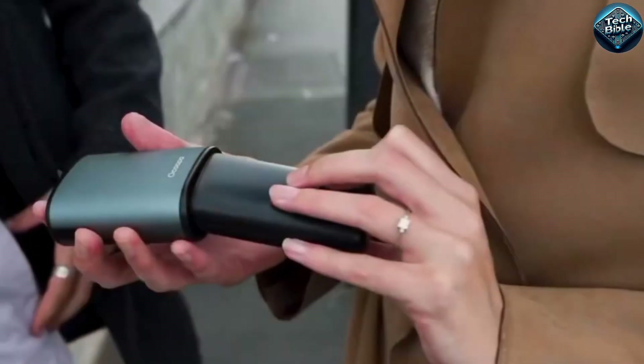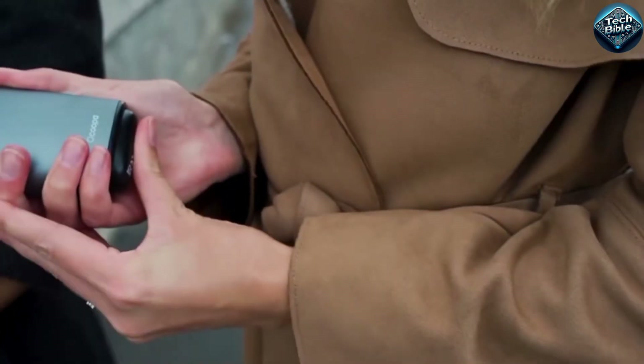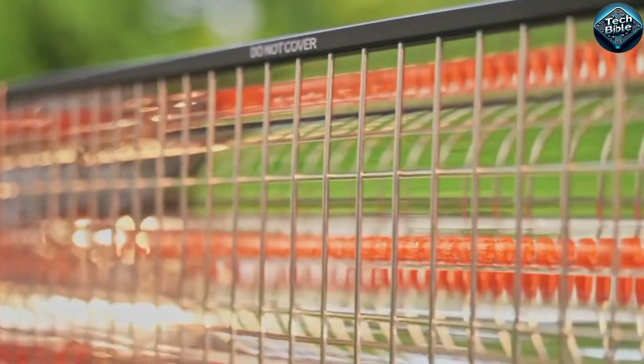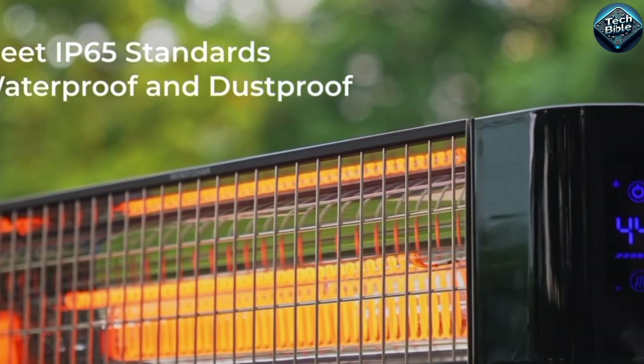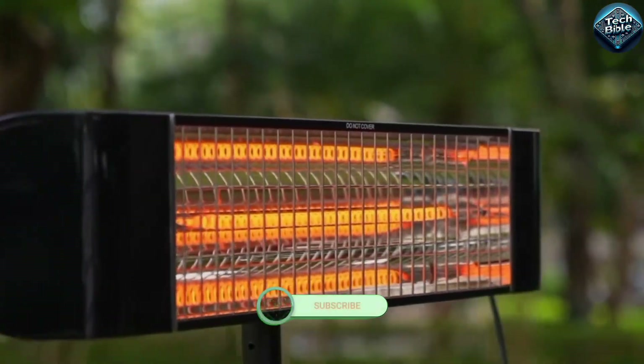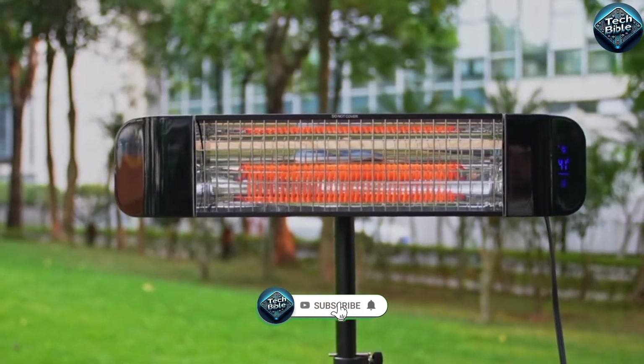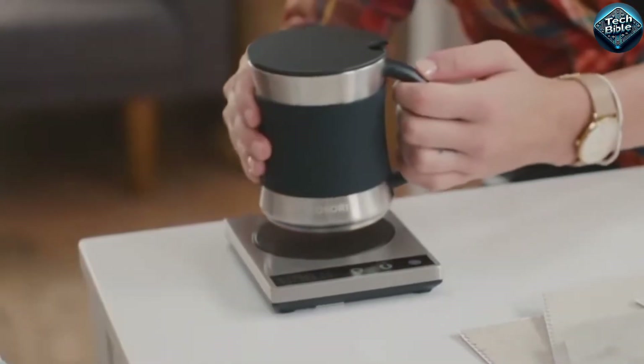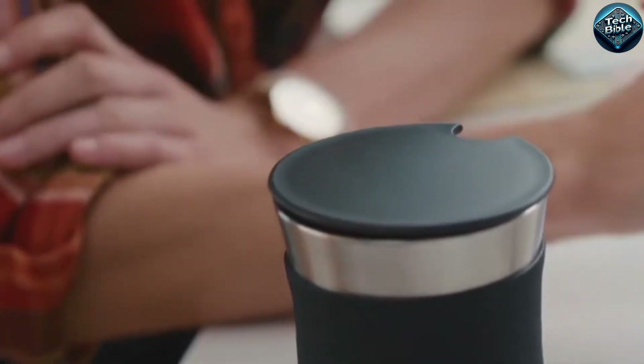Winter is just around the corner and staying warm and cozy is a top priority. In this video, we're showcasing the top 10 must-have winter gadgets that will keep you comfortable all season long. From portable heaters to heated seats and smart mug warmers, we've got you covered with the best of the best.